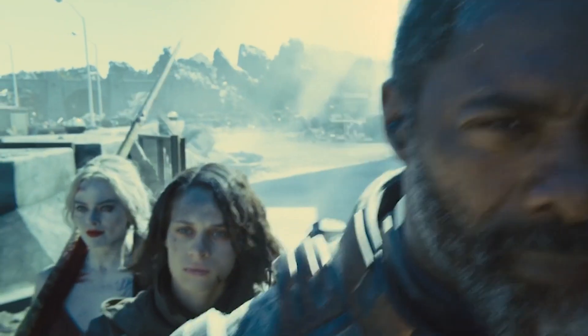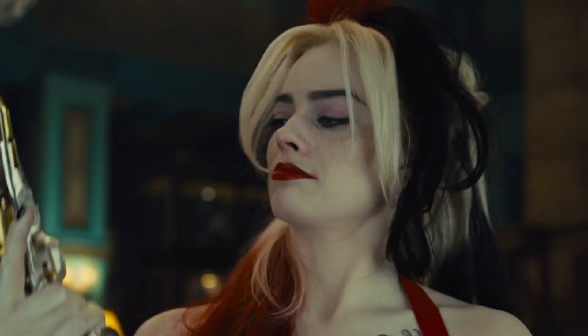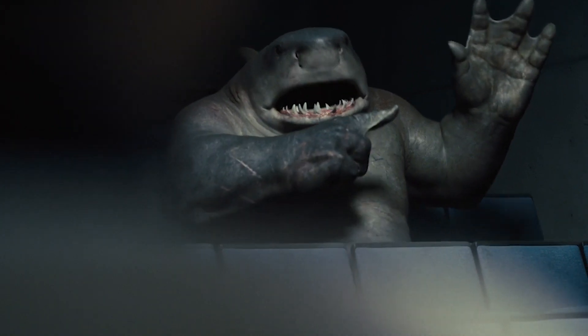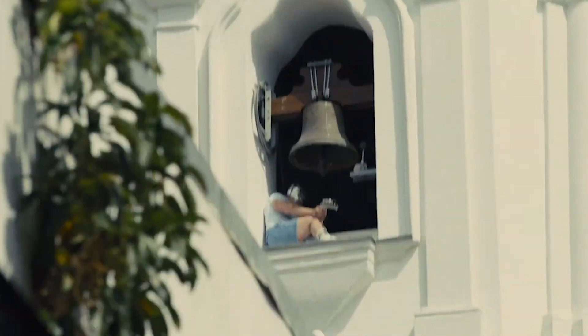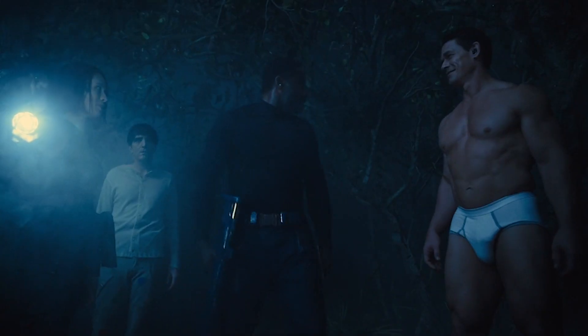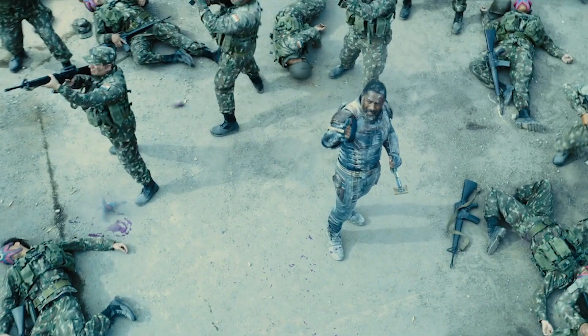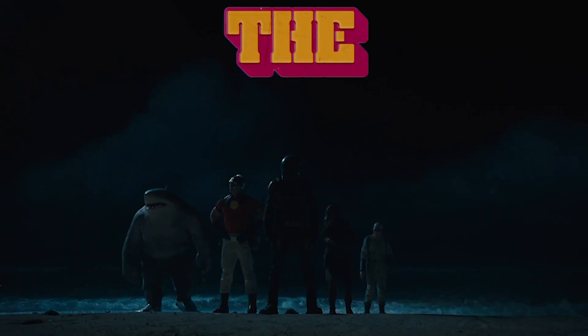Like all superhero movies these days, The Suicide Squad is packed full of hidden details, nods to the source material, and tiny easter eggs that you may have missed the first time around. And that includes the costumes. In this video, we'll take a look at the squad's costumes and character design and give you some fun facts and tidbits that you might not have known.